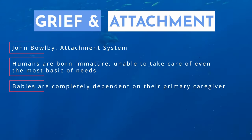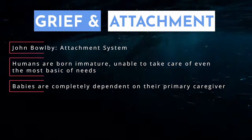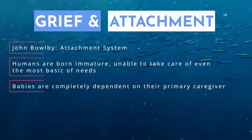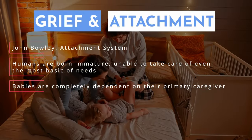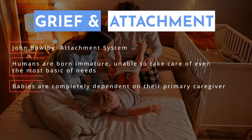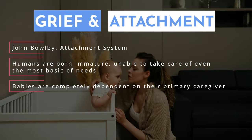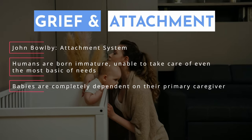In comparison, other animals are born more fully developed and are capable of independent survival much quicker than humans. To make up for this, humans have evolved a very complex attachment system. John Bowlby focused on the importance of the bond between an infant and their primary caregiver, and he noted that we have an attachment system that allows us to get our needs met.